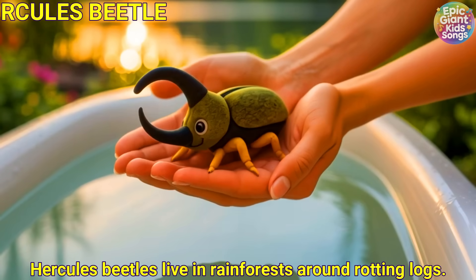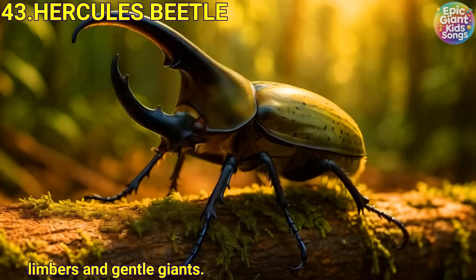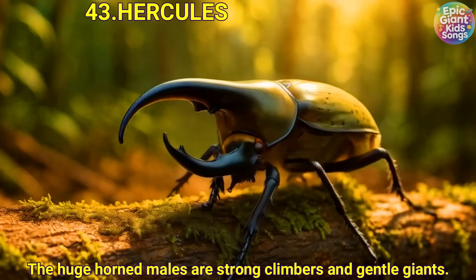Hercules beetle. Hercules beetles live in rainforests around rotten logs. The huge horned males are strong climbers and gentle giants.